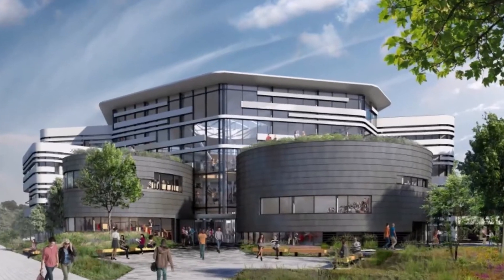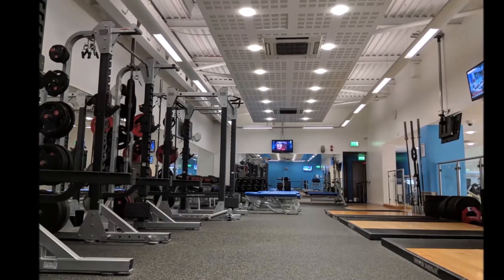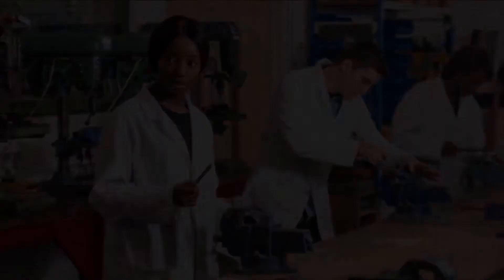Our main capital investments have been in modern resources and infrastructure, including a student centre, a fusion building with seminar rooms, studio space and eating facilities, a recently refurbished sports centre, and a design and engineering innovation centre where our workshops are.